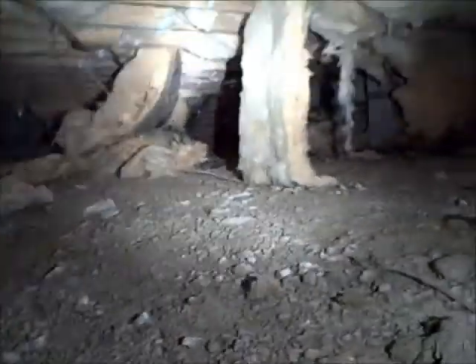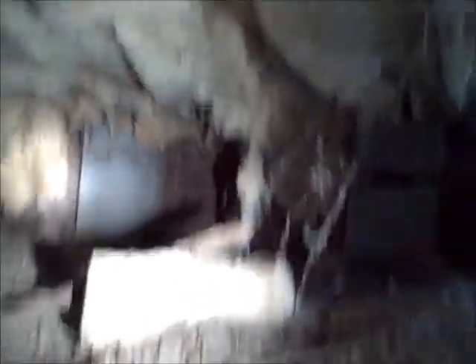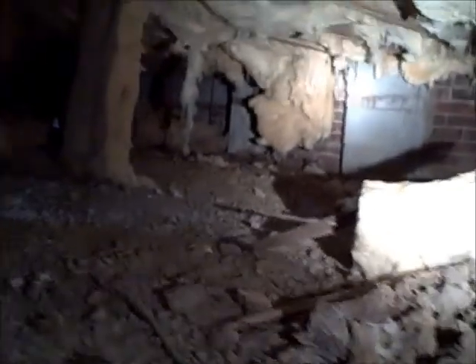You can see there's insulation just falling everywhere throughout here. There's some on the ground, it's falling out from between the rafters, over by the rear foundation wall. It's just falling out everywhere.